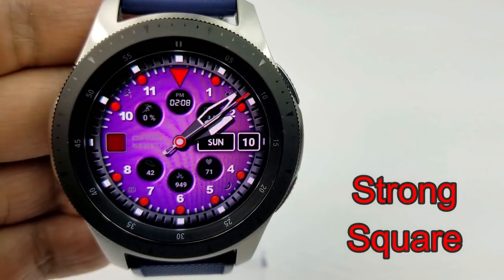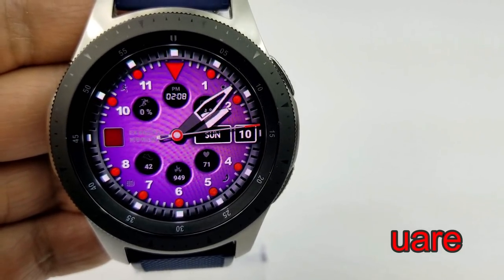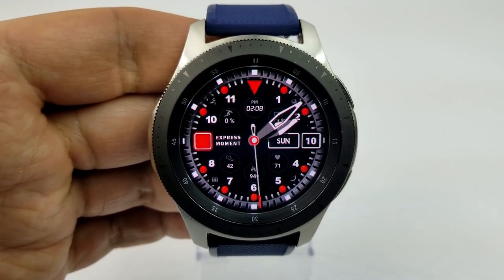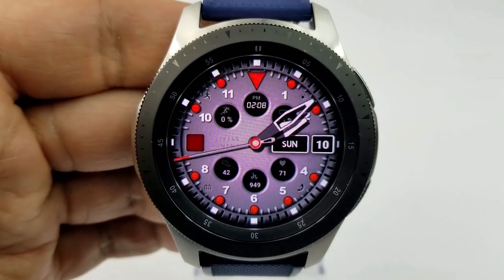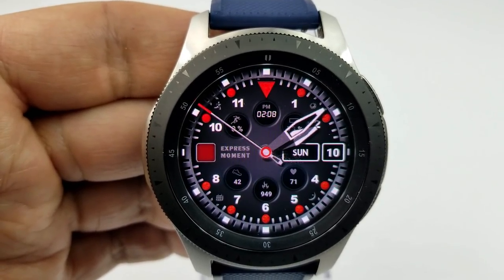The next two faces are from Express Moment and these are on promos right now, so don't delay in downloading them if you're really digging these styles. This first face has a modern and sporty look to it — it comes in a hybrid format with the digital time located above, and then you have your steps goal progress shown on the left-hand side and your power remaining shown on the right.